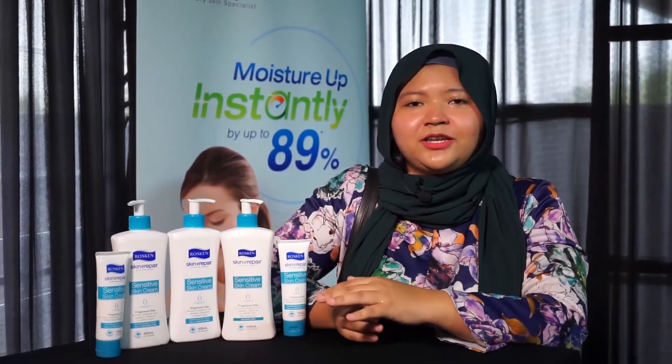Some of us work in air-conditioned environments, and that actually helps worsen things for people with dry skin. So I don't think you should skip moisturizers, even in Malaysia.